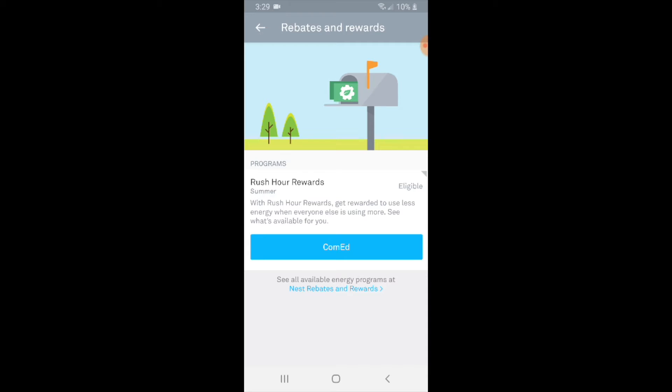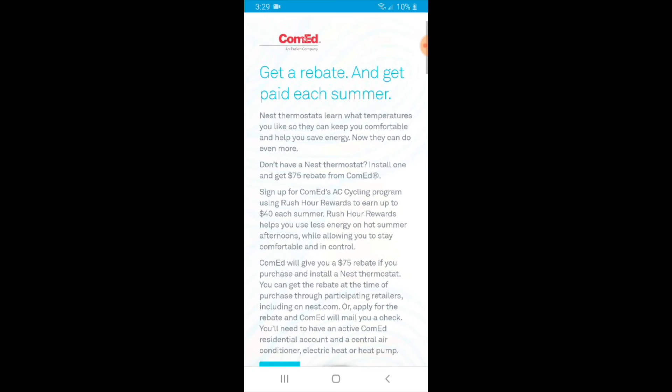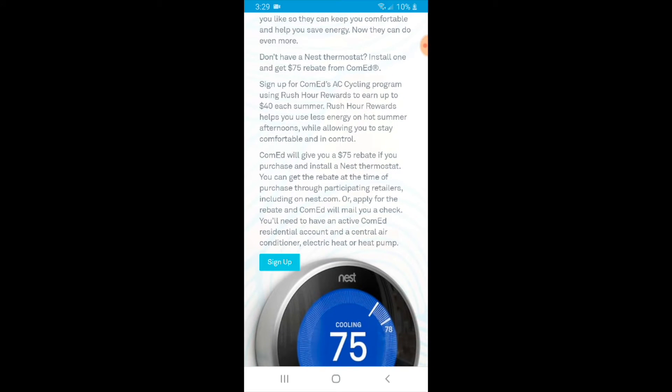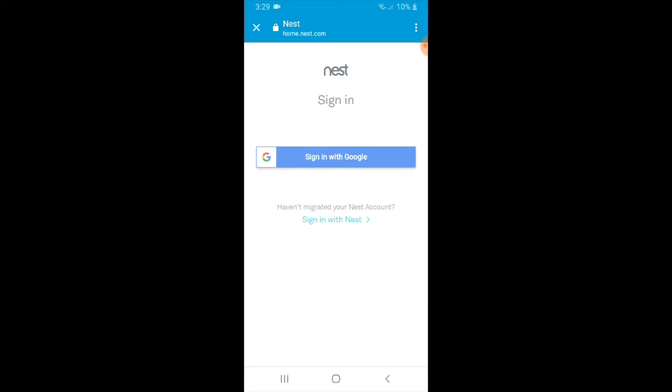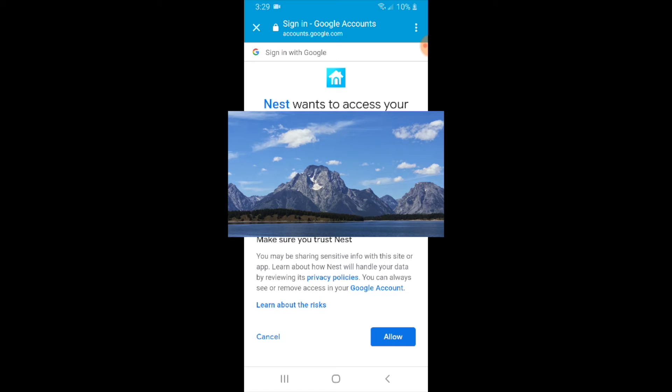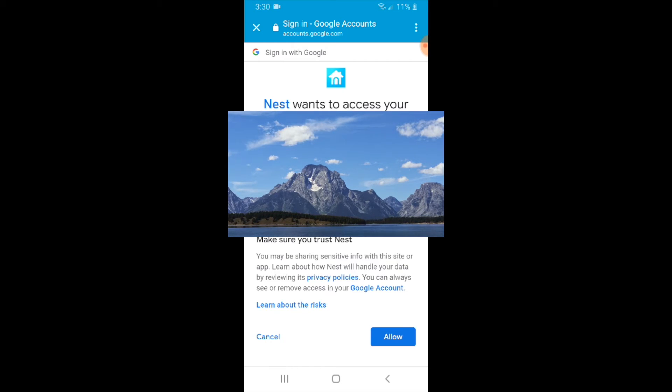It says: with Rush Hour Rewards, get rewarded to use less energy when everyone else is using more. We're going to click on ComEd and read through this. It says: get a rebate and get paid each summer. I want to save energy and get the $40 on my utility bill, so I'm going to click sign up. Now I need to sign in at home.nest.com — sign in with Google. I'll choose my account and click on it. It says Nest wants to access your Google account, which will allow Nest to see and use data about your home from the Google app. I'll click allow and move to the next screen.